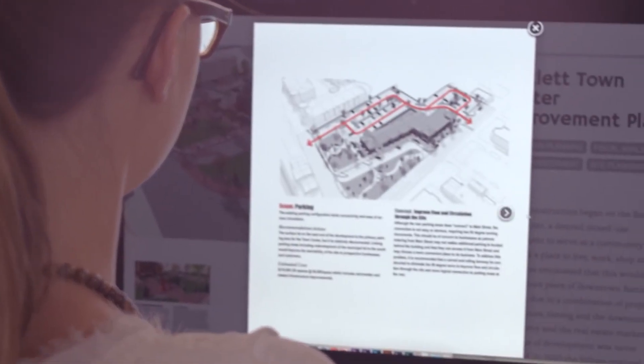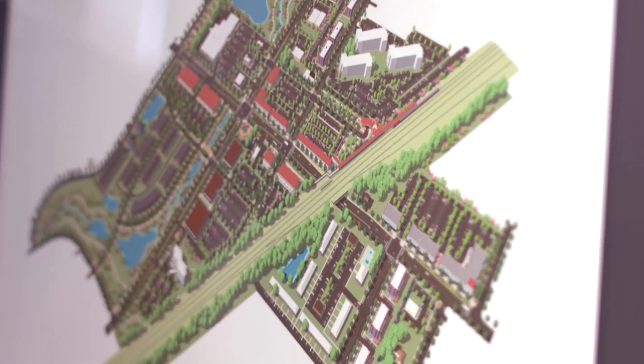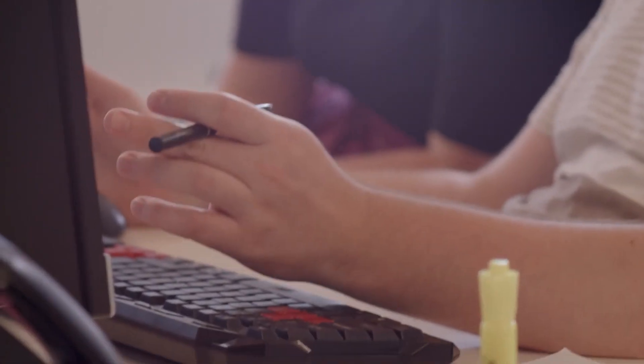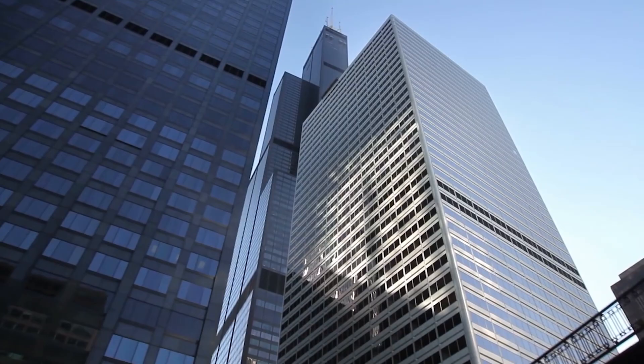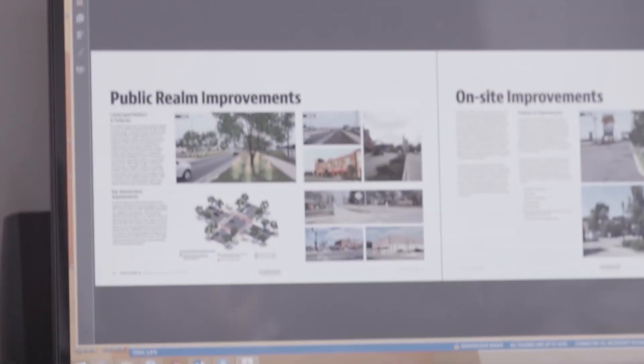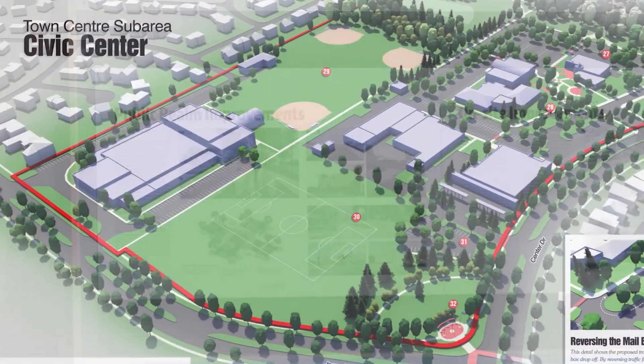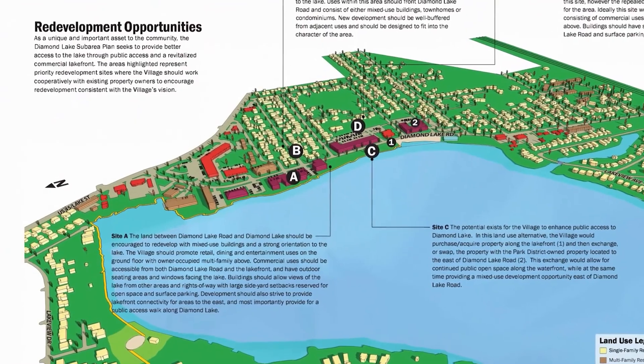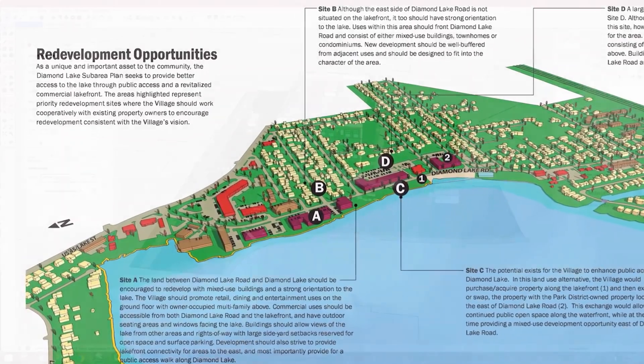SketchUp is known for being user-friendly and easy to learn. It will also help you manage architectural projects very well. This 3D modeling and design software is capable of creating beautiful renders and animations, which will highly improve your ability to create realistic projects. The decision between these two might not be easy, but it should be based on the aim of your projects.